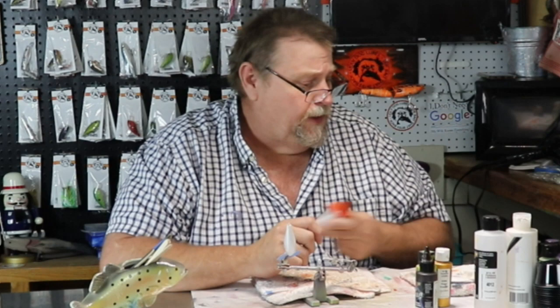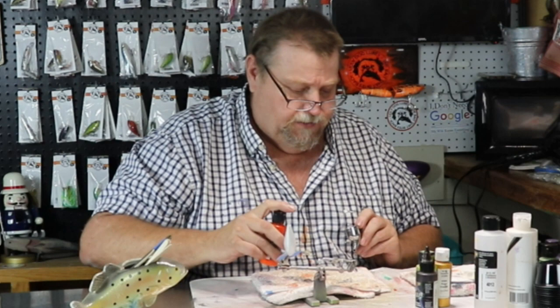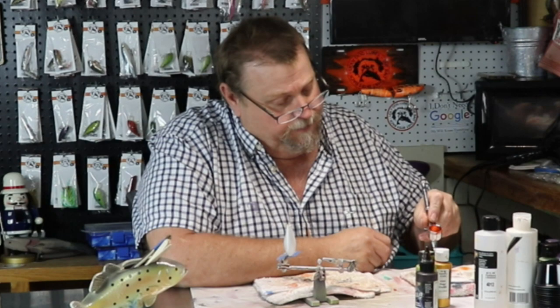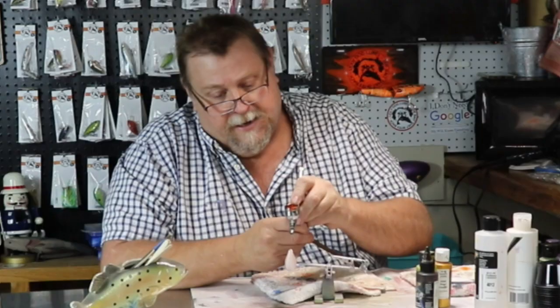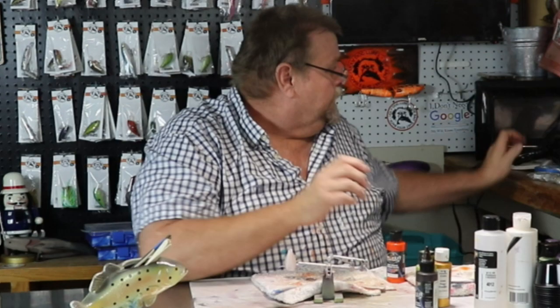The first color we're going to start with is wicked orange. We're going to do the belly in wicked orange. Like I said, off the wall and different — but this is what she asked for, so this is what I'm going to do. Who am I to argue with the logic of a woman? I'm not — I'm afraid of my own woman. Let's start that orange up that belly. We're done — that's all the orange we're going to use.